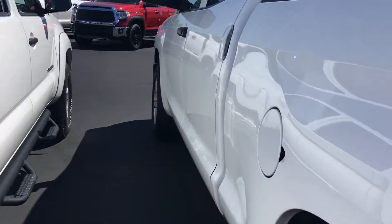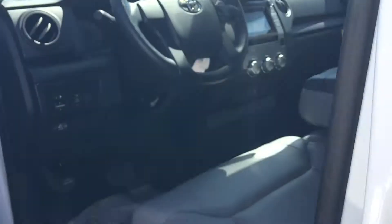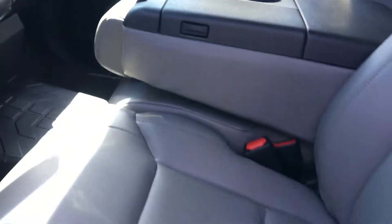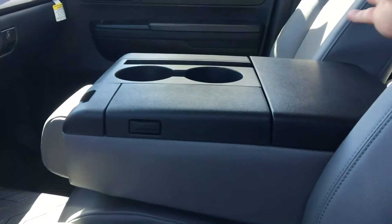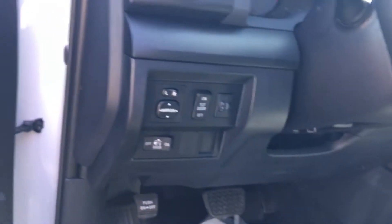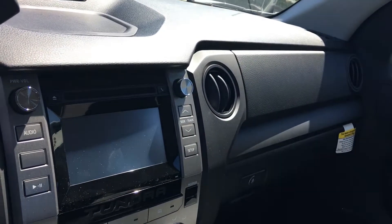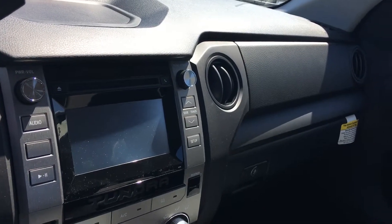I'll show you the interior here also. As you can see it has the vinyl, with nice Tundra floor mats already in it. It has the center console that you could either let up or down and have extra room, so it can actually haul six people in it. Power windows and door locks of course, tilt steering wheel, Bluetooth connectivity with voice command, and an AM FM stereo CD player with integrated backup camera.